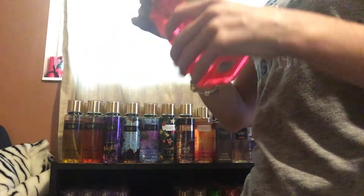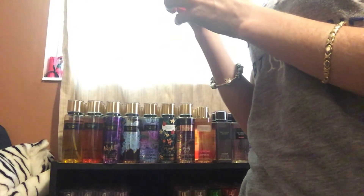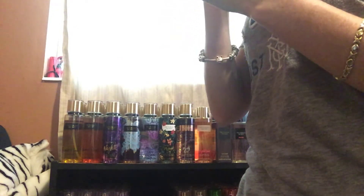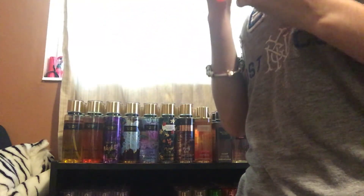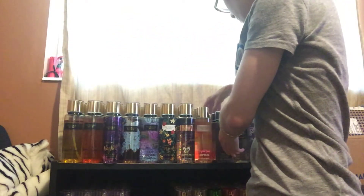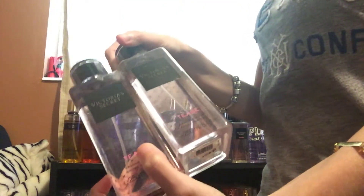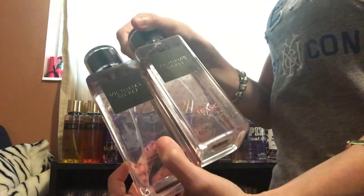Next, I got Tease Flower, and this one smells just like Passion Struck. If you've ever smelled Passion Struck, this is what this smells like. It smells really nice, so I'm going to keep that. I got Tease — I got two of these, and I really love this scent. So I'm going to keep them both.